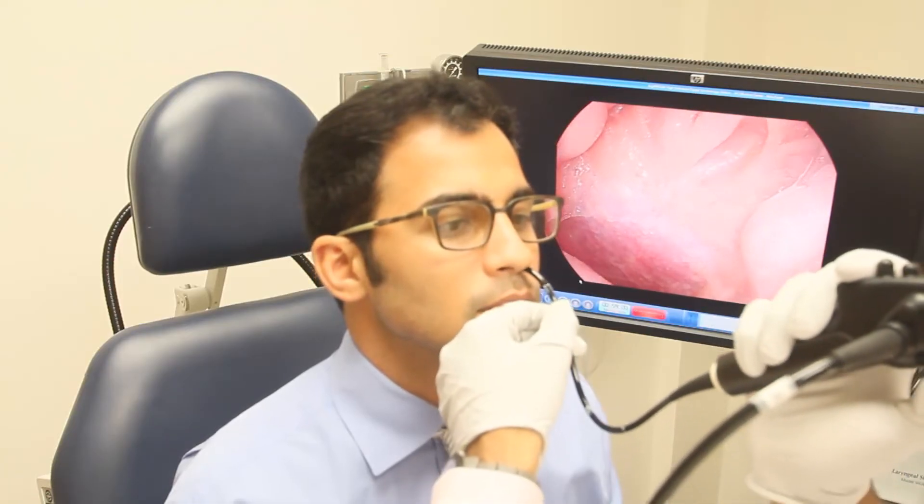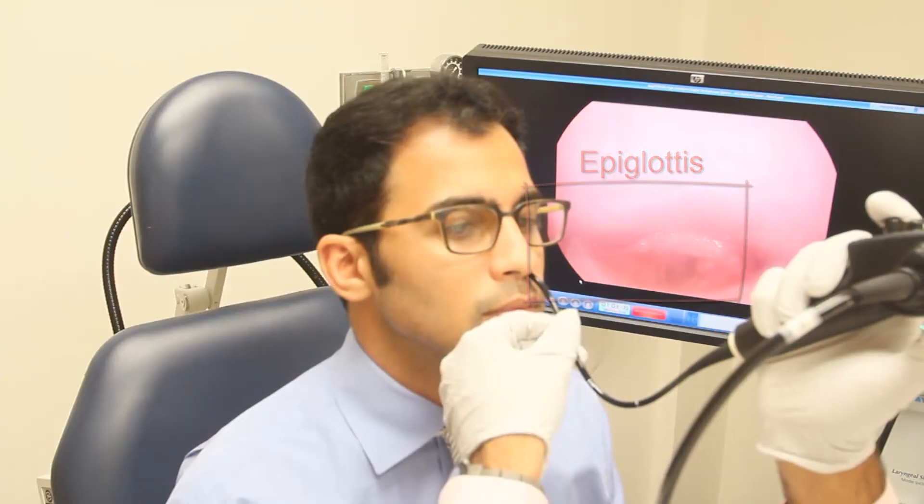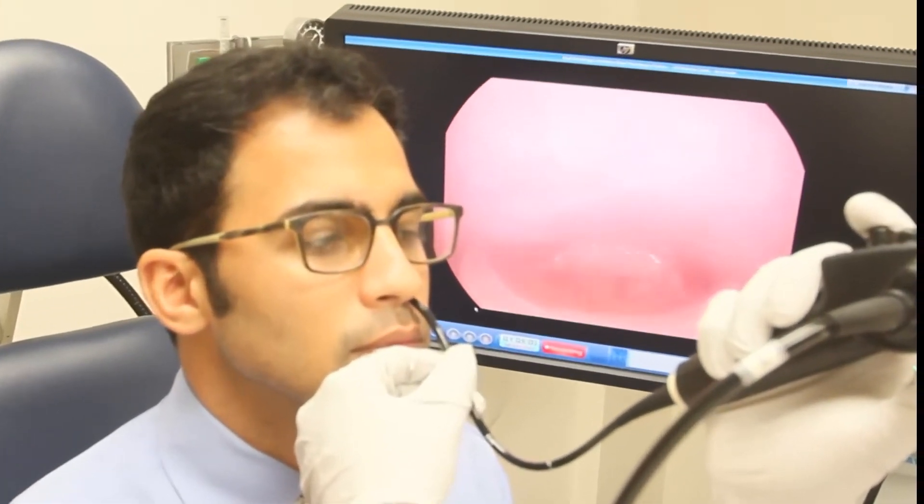Three important structures are seen. The first is the epiglottis, and it is located between the tongue and the vocal cords. This helps you swallow.